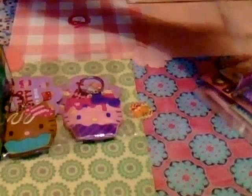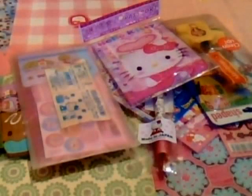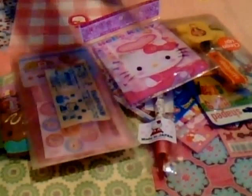So that is my Hello Kitty haul part two — I hope you enjoyed watching, I know it's long. I do plan on contacting the person about the writing set because it's just not in the shape I want it to be, so wish me luck on that. Thank you very much for watching and I will see you guys again soon — bye!